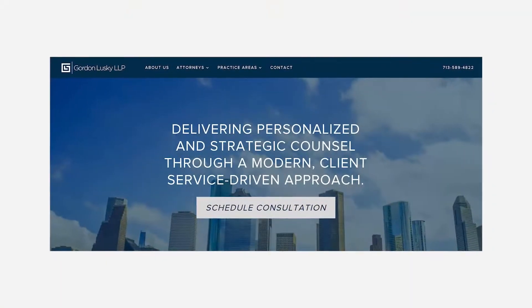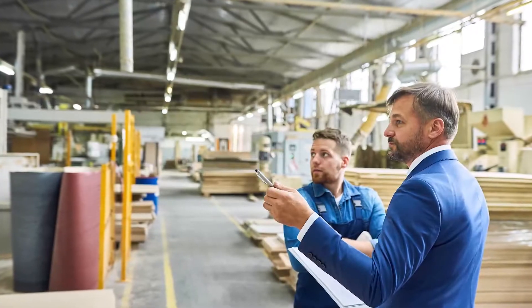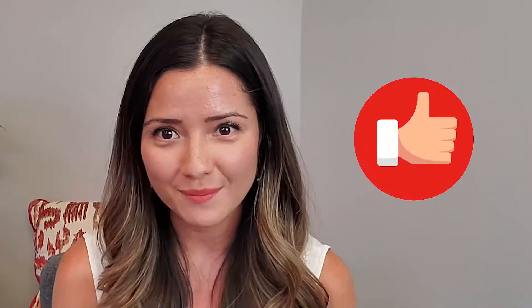Today's tips are going to work with any industry. You can be a lawyer, you can be in manufacturing, construction. If you're a business owner, a solopreneur, or a marketing manager looking to improve your organic search click-through rate to your website, then you are in the right place.